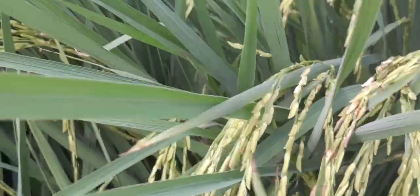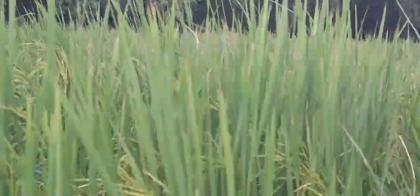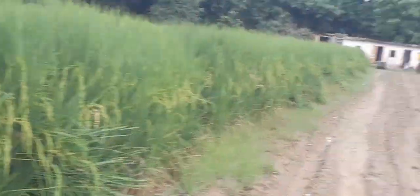As you can see, this is rice growing out here — very nice, very green, very beautiful. And there is probably something else growing here as well.